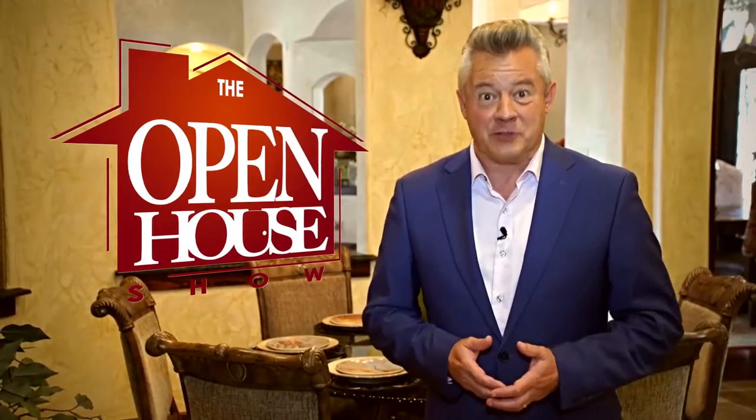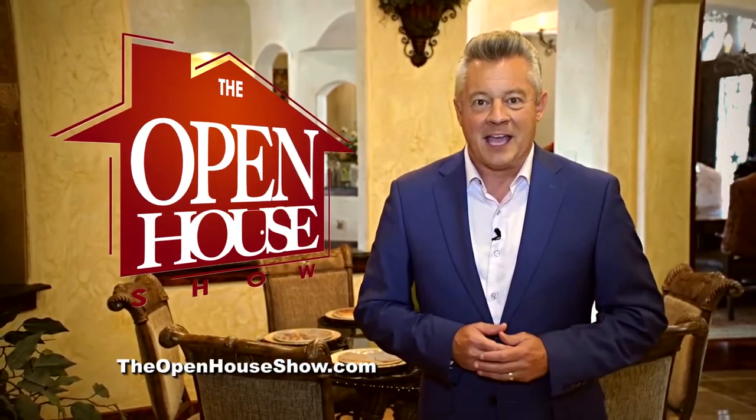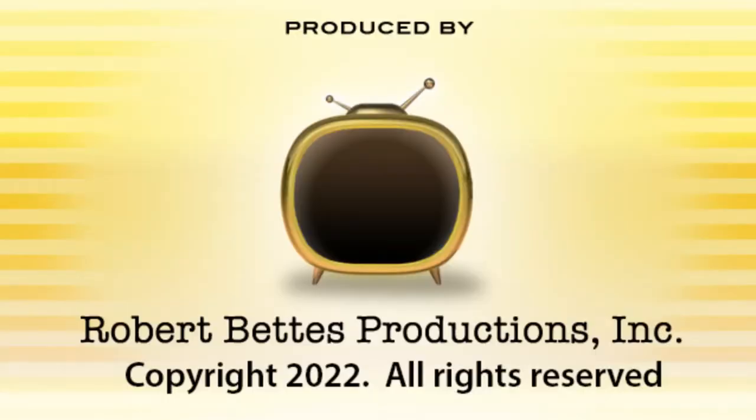We hope you enjoyed this episode of The Open House Show, and we'll see you again next week. Until then, check out our library of virtual open houses online right now at theopenhouseshow.com. Until next time, happy house hunting. Thanks for watching. Bye bye.